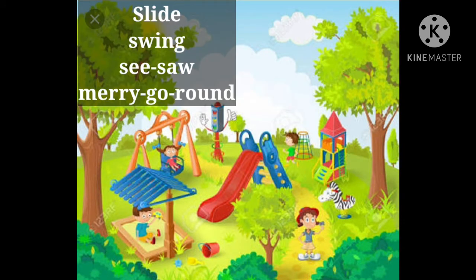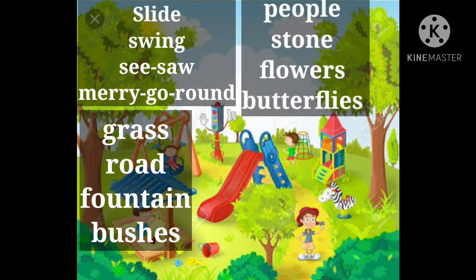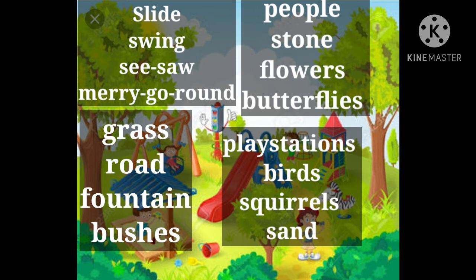Slide, swing, seesaw, merry-go-round. Grass, road, fountain, bushes. People, stone, flowers, butterflies, jet station, birds, squirrels, sand.